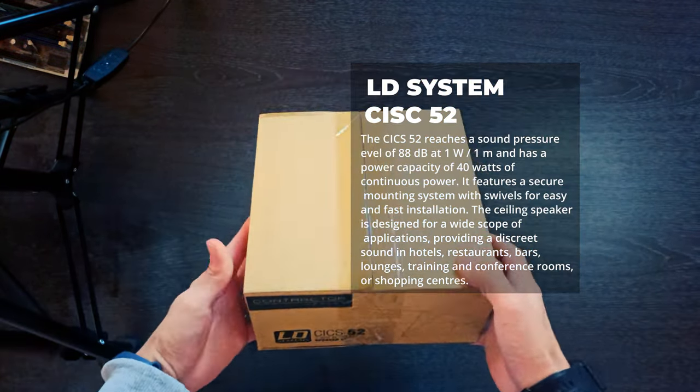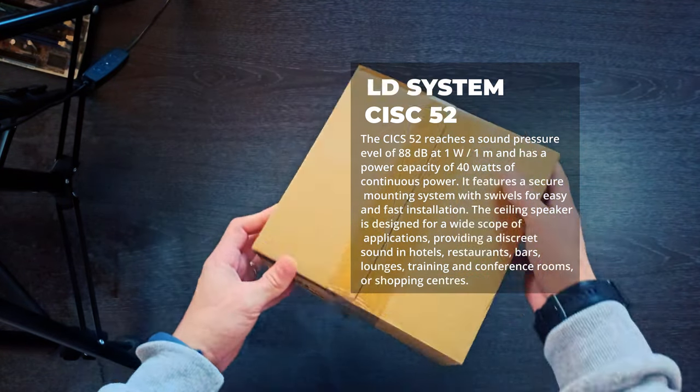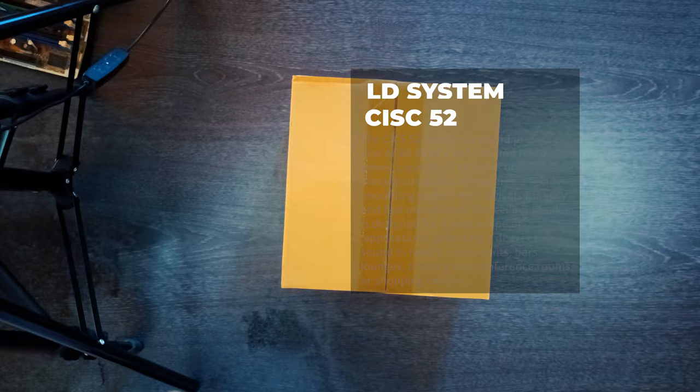The Contractor CICS52 is a round-in-wall speaker for installation in ceilings, that delivers a powerful sound and an appealing look.